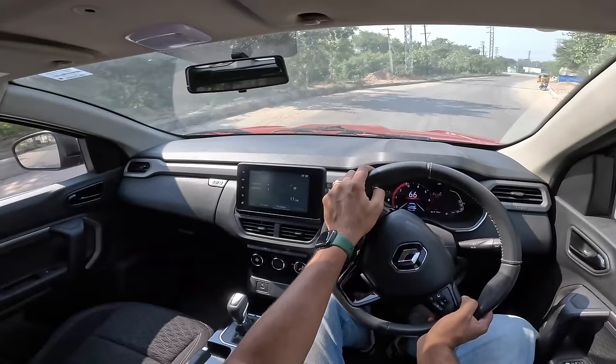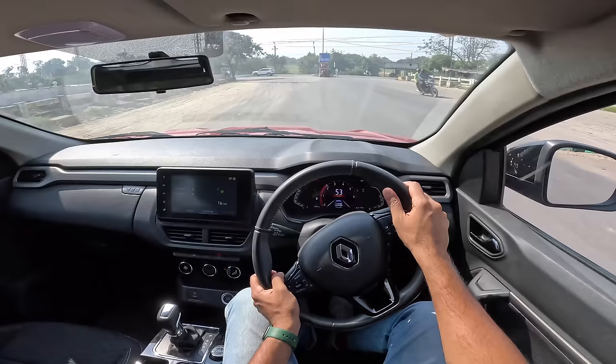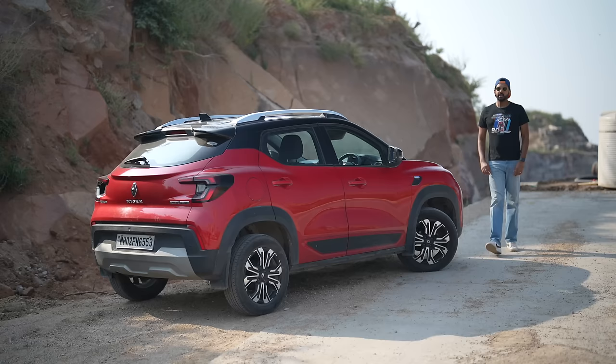Overall Renault has done a fantastic job — it kind of feels like a mini Duster, which is a huge compliment in itself. Hitting bad bumps it takes everything in its stride; the only issue is the suspension is super noisy. Someone needs to do something about the suspension of this car.